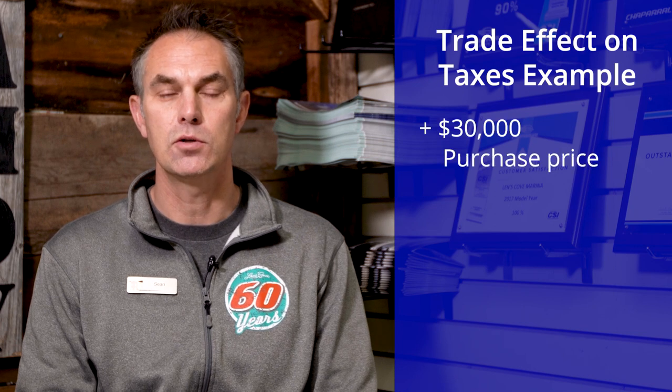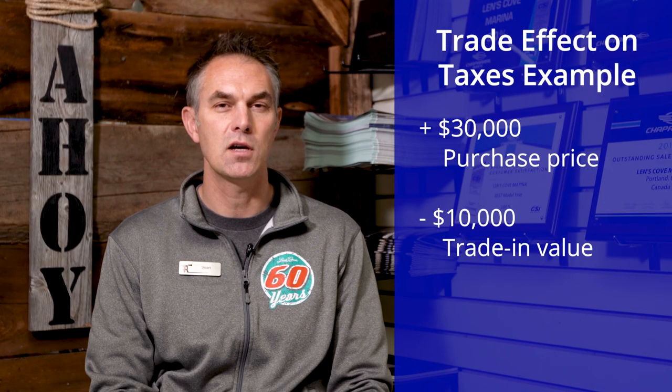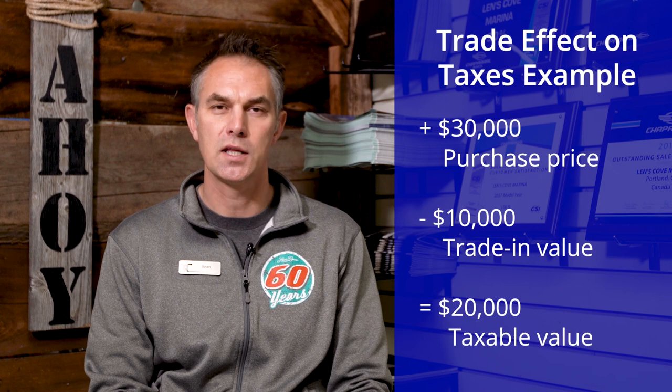Whenever you trade a boat, if it is included on the bill of sale and itemized with the proper serial number and given a value that is acceptable by the province or state you are registering in, you would only owe the tax on the difference between the two boats. For example, if you are buying a $30,000 boat and trading in a boat that the dealer or private individual is giving you $10,000 for, you would owe tax on $20,000.